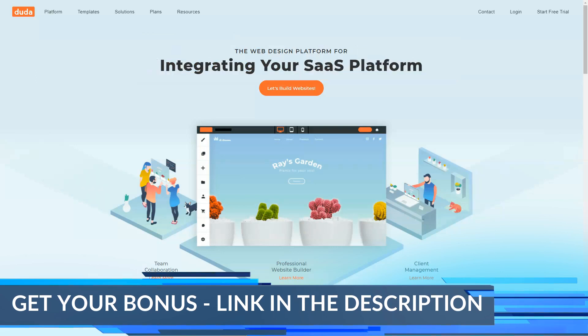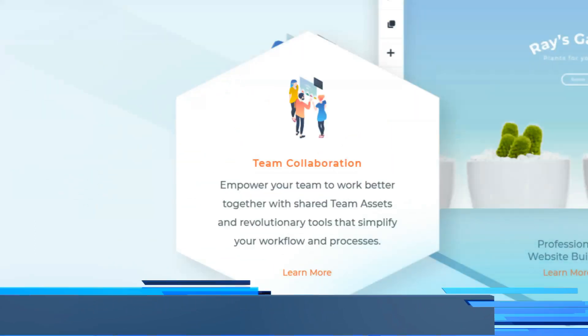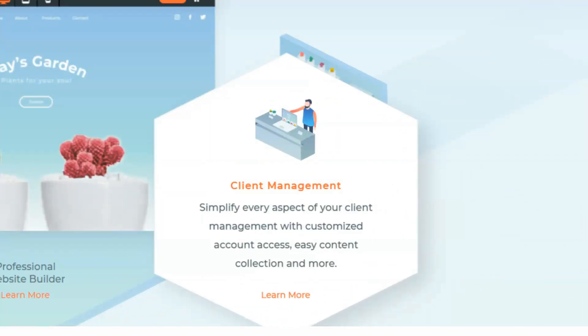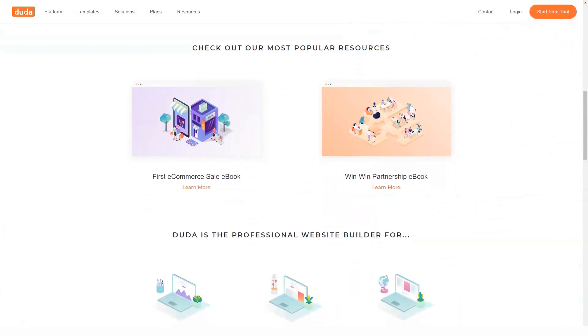Today we will help you find out more about one of the best and most reliable website builders. But before starting, do not forget to subscribe to our channel, because here you can find all the most interesting content about website builders. We try to make the best reviews for you, and with that, let's get started.